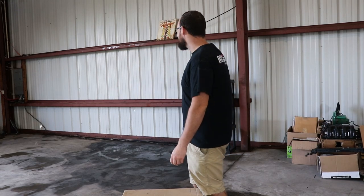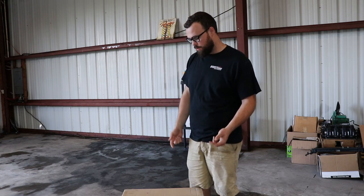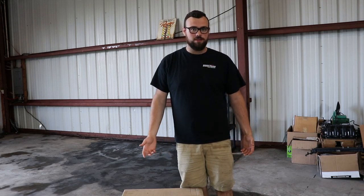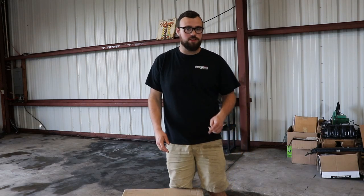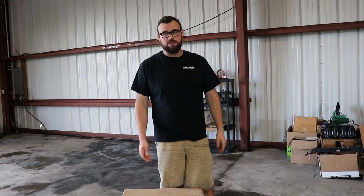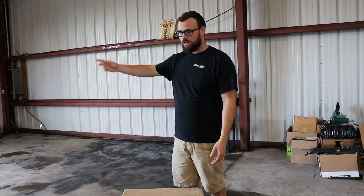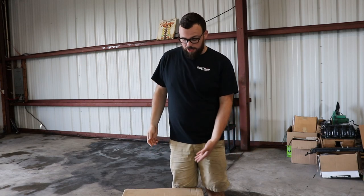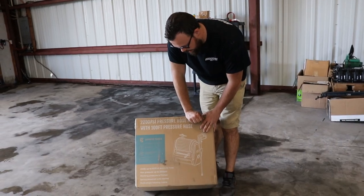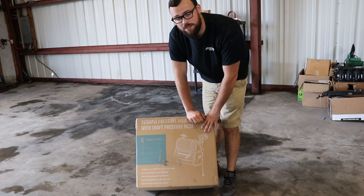Alright, so we got a lot of the pressure washing done, and we actually got this a little while ago — it's an electric pressure washer. Part of getting the shop all set up and nice is we're going to centrally locate this over there so we'll always have a pressure washer accessible. Obviously we have the gas one, but the gas one is loud and it's gas — it's annoying. The electric one will always be hooked up. We got this from Giraffe Tools, it's got a hundred foot reel, and we'll do a full unboxing and try to set it up.